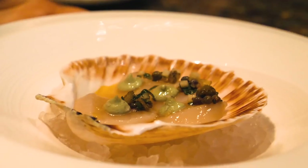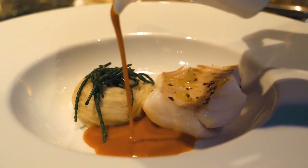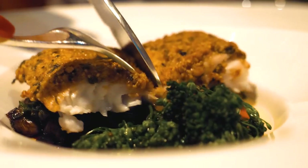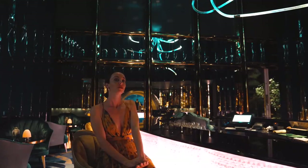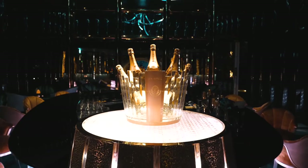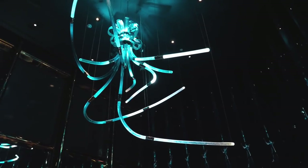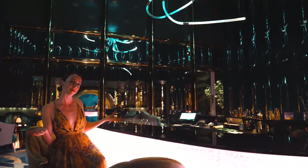Our first course is hand-dived scallops. I really recommend doing the chef's tasting menu, and you can pair that with wines — they have a sommelier here to really enhance the experience. While you wait for your reservation, you can grab a drink at their bar, which has beautiful crystal on the bottom and an octopus chandelier on the ceiling, fitting the aquarium vibe perfectly.